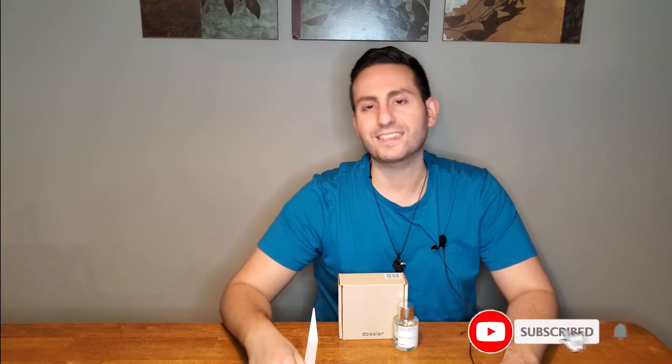So there you have it, ladies and gentlemen. Thank you so much for watching my review of this fragrance by Dossier. If you have tried this fragrance or the original, let me know what you think — leave a comment down below. Please don't forget to support this channel by subscribing, enable all notifications by clicking the bell, and give this video a thumbs up if you like this type of content. Thanks again for watching. Love you all — we'll see you soon. Bye.